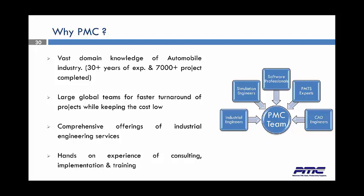So why would you go with PMC? We have a vast domain of knowledge. We're very big in the automotive industry. We have 30-plus years of experience and a large global team with real fast turnaround. We can work around the clock, where many other teams can't do that. We have a comprehensive offering of nearly every industrial engineering service, and we're all hands-on — from the owner of the company right down to our brand-new hires and our interns.